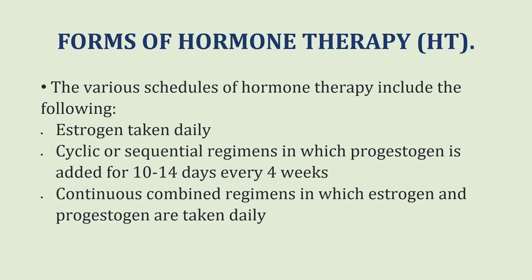The different schedules of hormone therapy include the following. Either women will take estrogen on a daily basis in the form of transdermal patches, gels, or orally; or they may take it as cyclic or sequential regimens in which progesterone is added for 10 to 14 days every four weeks; or continuous combined regimens in which estrogen and progesterone are taken daily.